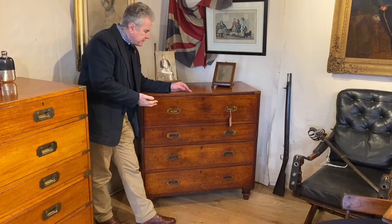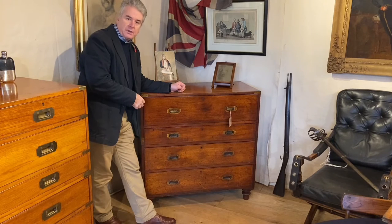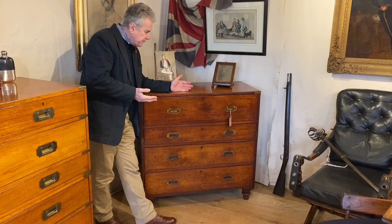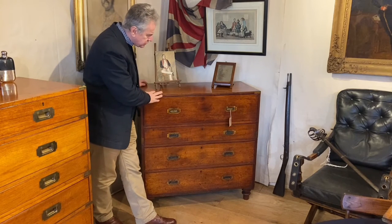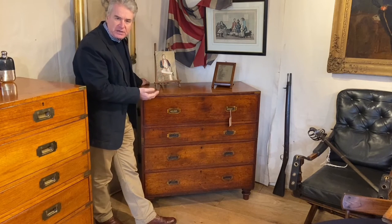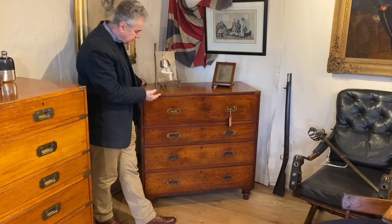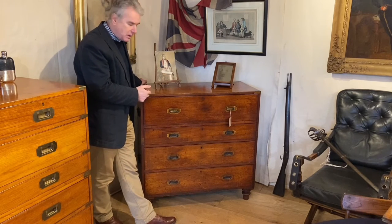This is a Mahogany Secretaire campaign chest by SW Silver & Co., around 1850 or just after in date. It's quite a nice size — the width is a standard 39 inches, which you would expect on a campaign chest of that date, but the height is also 39 inches, which is just a couple of inches lower than most.